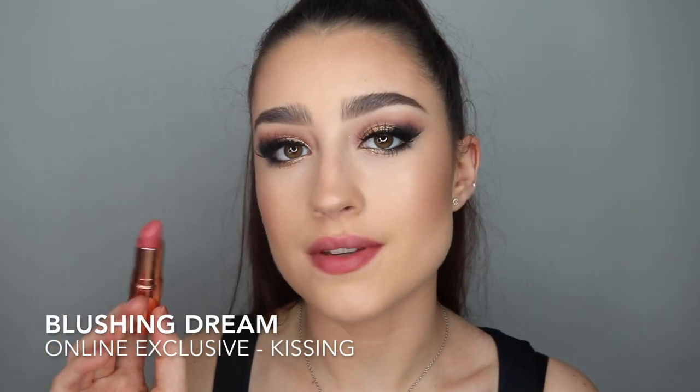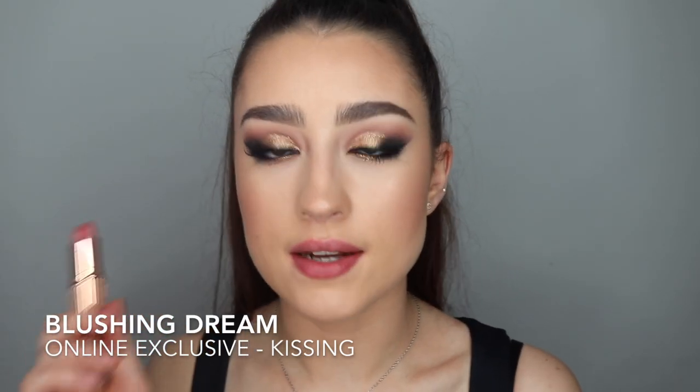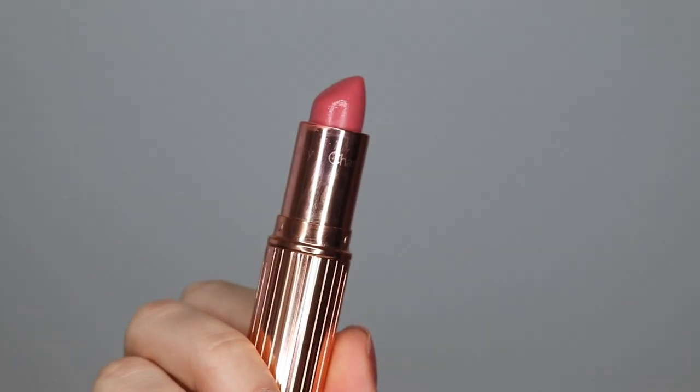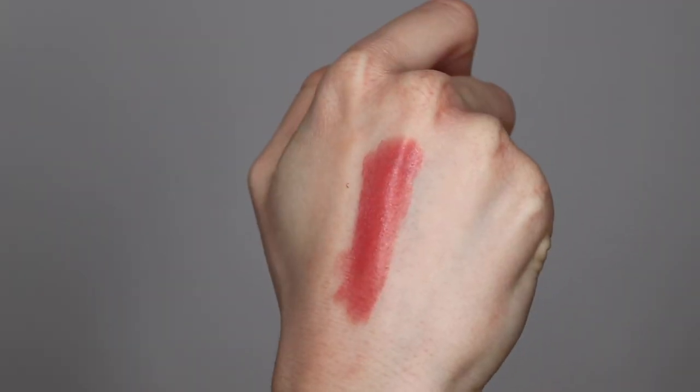The next shade is Blushing Dream. This actually came in a set with the Pillow Talk lip liner included, and I believe you can only buy it as a set. It's a really pretty, a little bit more bright, corally-pink shade. I haven't really worn this one that much yet. This is a kissing formula as well. It's a really pretty pinky corally colour — I actually really like this one. It's super cute and a really nice summery colour, I think.